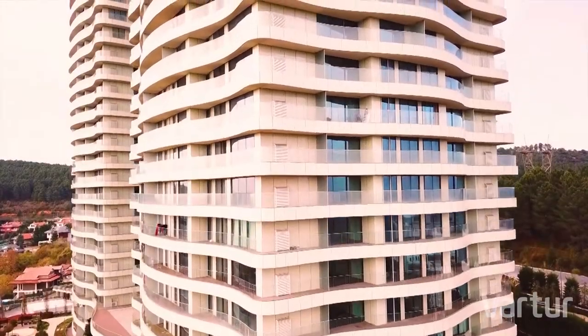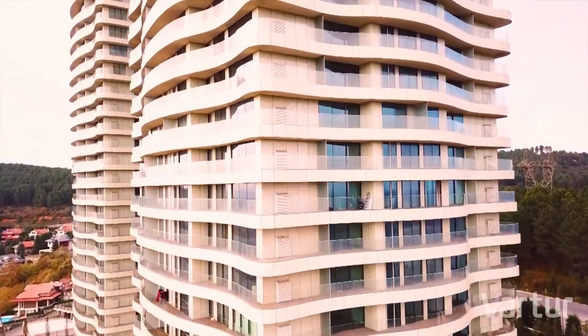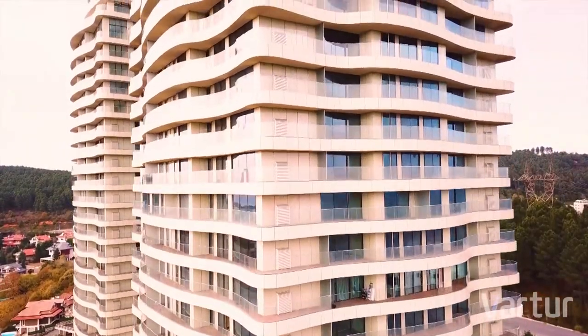Acarbulu Residences — the beautiful side of Istanbul, by Vartı Real Estate.